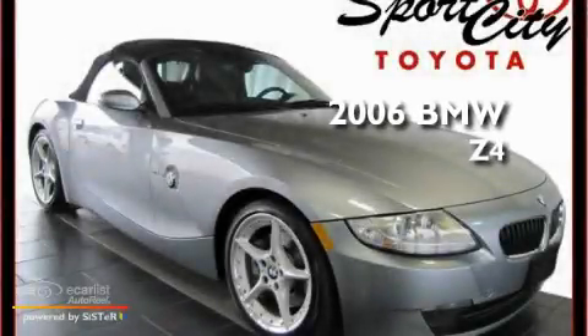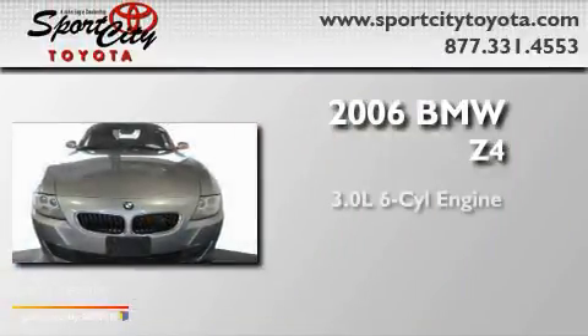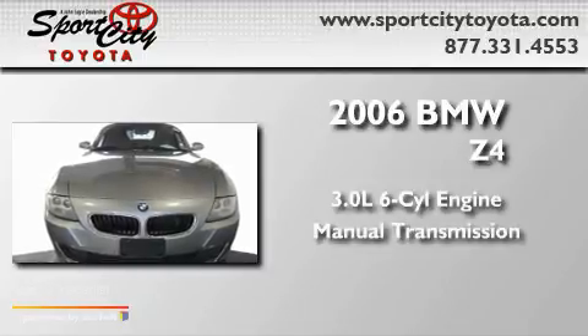This is a 2006 BMW Z4. It has a 3.0-liter six-cylinder engine and a manual transmission.